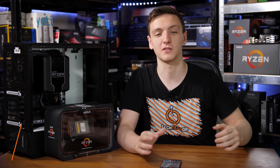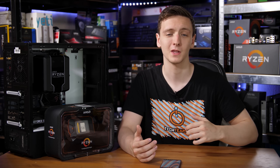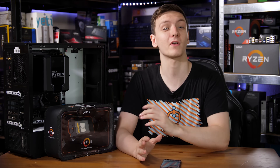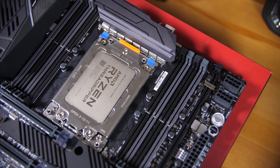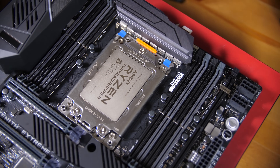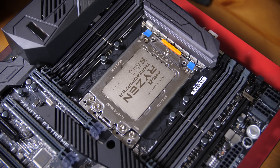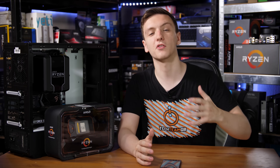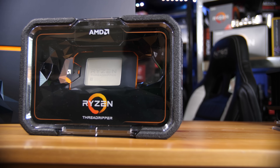AMD has been killing it in the CPU game since they launched their Ryzen processors last year. The 1800X and the rest of them did an amazing job of bringing competition back to the consumer level. A few months later they released their Threadripper series of chips, which were pretty innovative and incredible for their performance, bringing competition back into the more enthusiast high-end level. Now around a year later they're back with the Zen Plus version of Threadripper and a few new models as well.